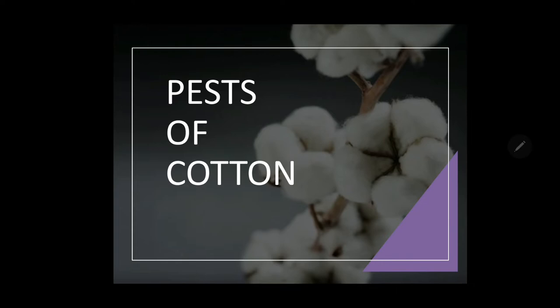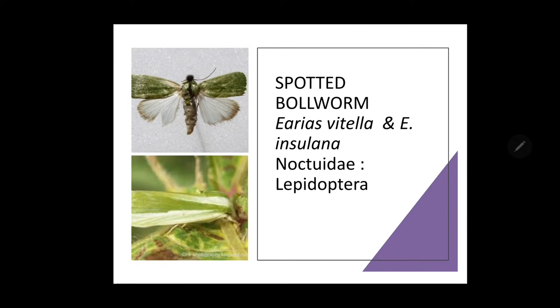Cotton in its early stage is attacked by sucking pests, whereas from the flowering stage till the cotton is picked out, the bollworms continue their attack. Even pink bollworms continue their attack in the bolls. One by one we will see the pests infesting cotton.